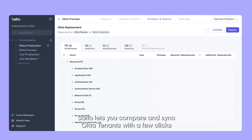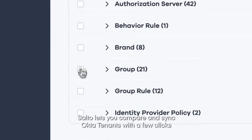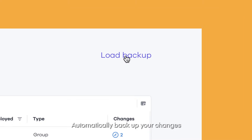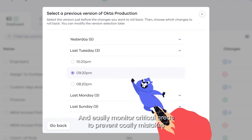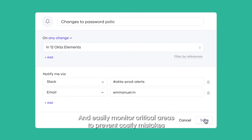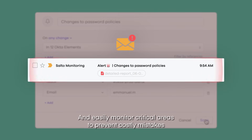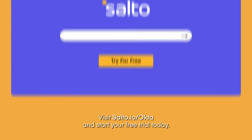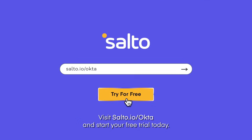Salto lets you compare and sync Okta tenants with a few clicks. Automatically back up your changes, and easily monitor critical areas to prevent costly mistakes. Visit salto.io/okta and start your free trial today.